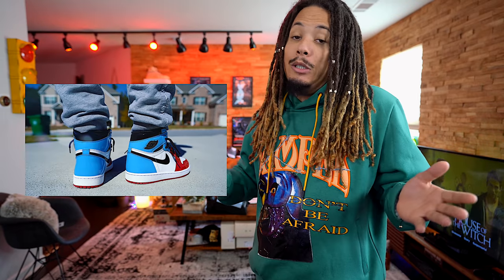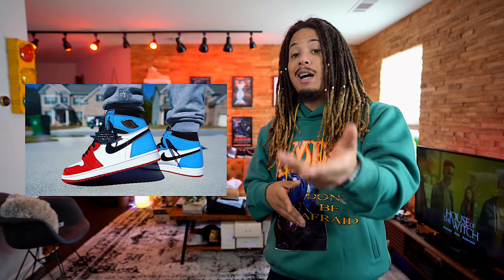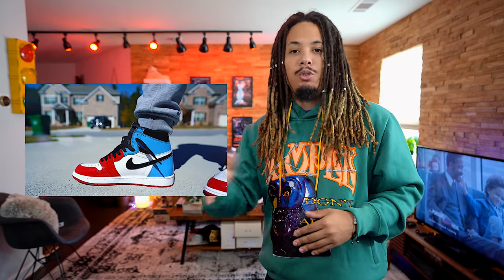Coming in at number 5 is the Jordan 1 Fearless. We've done reviews on this already — it's releasing this upcoming weekend, November 2nd. The patent leather on the uppers is immaculate. Keep your eyes peeled because this thing may be limited and you may not be able to get your hands on it. It's giving similar vibes to the Shattered Backboard 3.0s. This is also part of the Fearless pack, like the Shatters were. A lot of people who weren't feeling the cracked look of the Shattered are going to love the clean, shiny look of this Fearless.